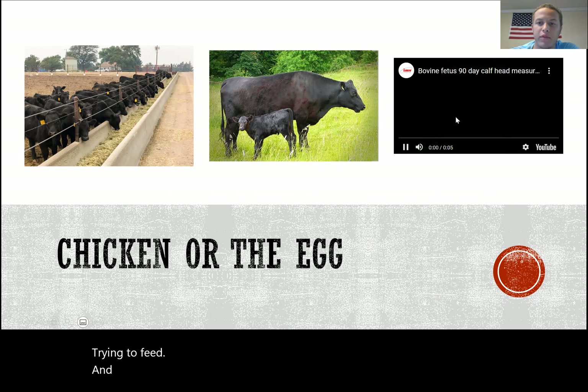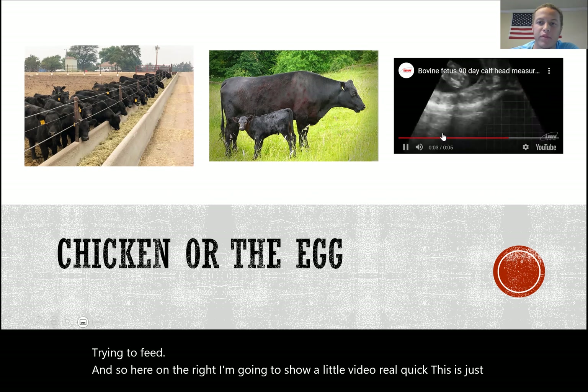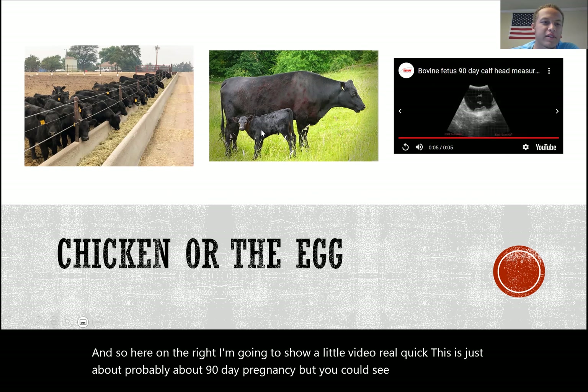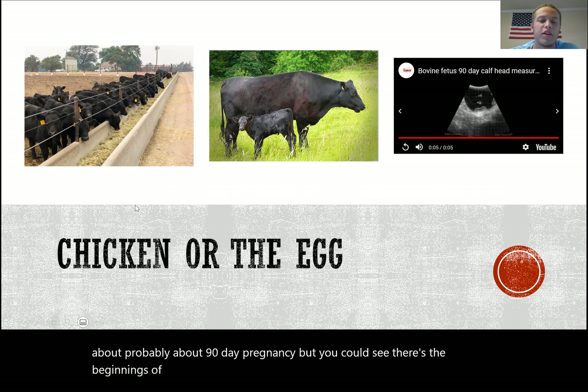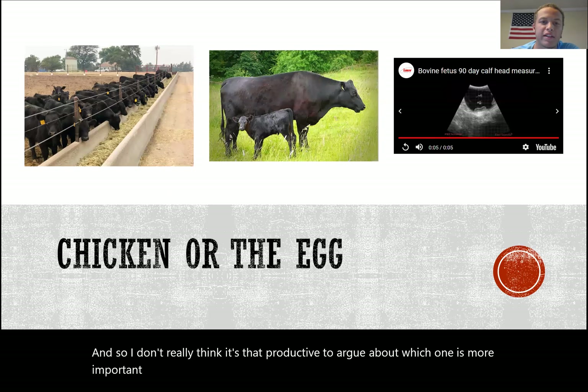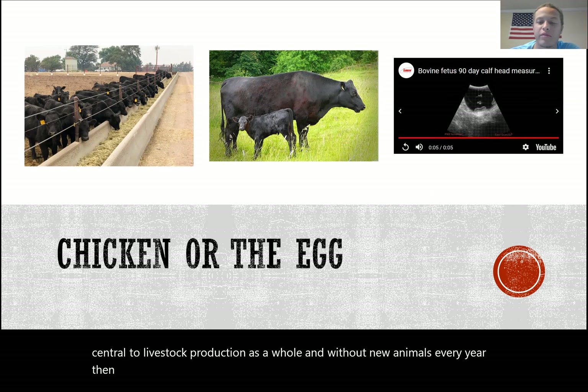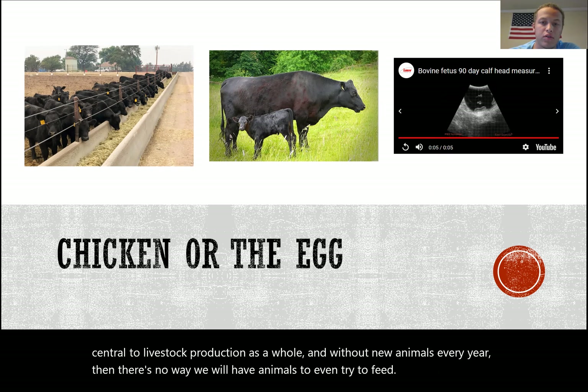Here on the right I'm going to show a short video — this is just about a 90-day pregnancy — but you can see the beginnings of what's eventually going to end up as a feeder steer. I don't really think it's productive to argue about which is more important, but at the end of the day, reproduction is central to livestock production as a whole. Without new animals every year, there are no animals to feed.